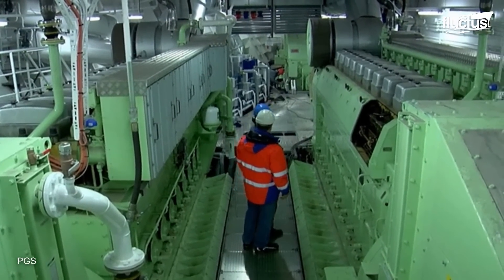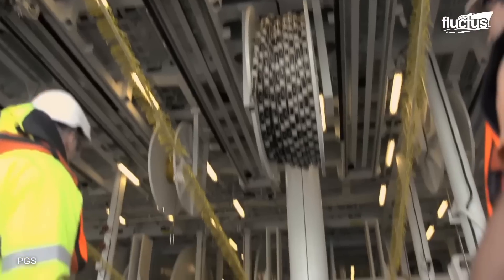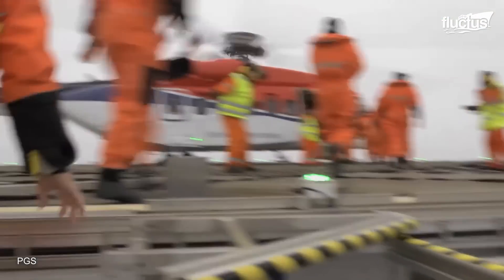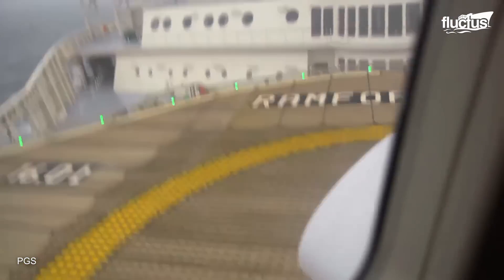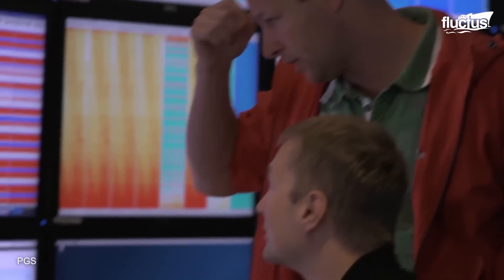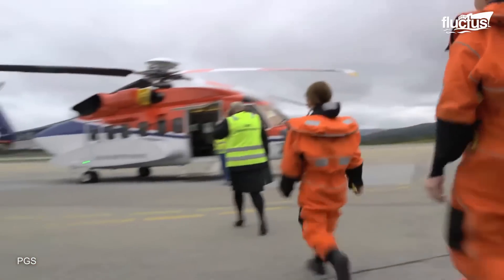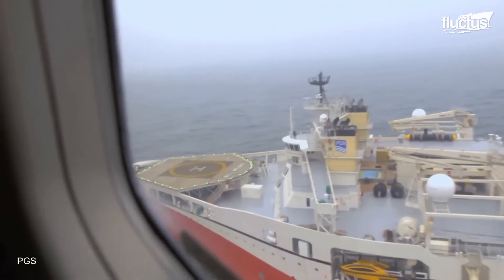Yet the vessel also counts on faster methods to transport provisions and, more importantly, crew members. A helipad on the upper deck is usually used to receive helicopters when crew members are replaced. Those crew members work aboard vessels like the Ramform Titan on rotational schedules, so after a period they are replaced by a new team, ensuring continuous operation inside the ship.